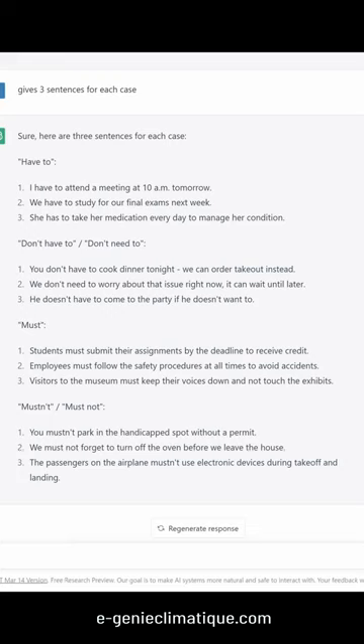Mustn't / must not: You mustn't park in the handicapped spot without a permit. We must not forget to turn off the oven before we leave the house. The passengers on the airplane mustn't use electronic devices during takeoff and landing.